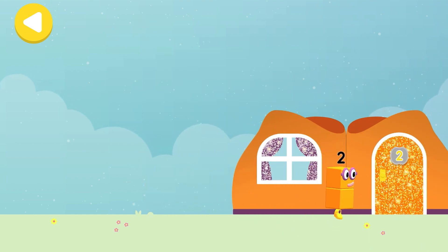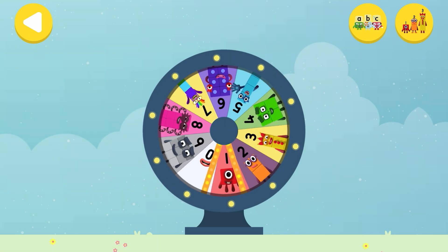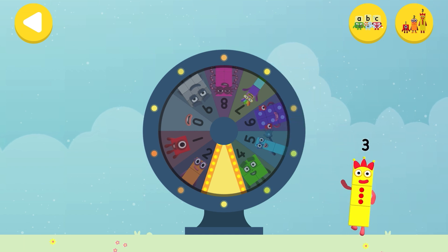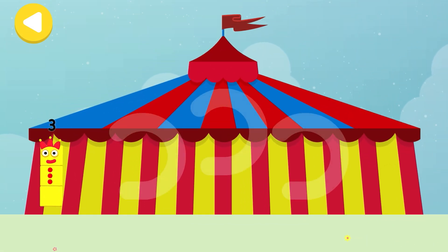Hooray! You helped this number block go back home! Spin the wheel to find out which number block you're going to help! Can you help number block three find her three juggling balls on her way home? Trace the line and help the number block get home safely!